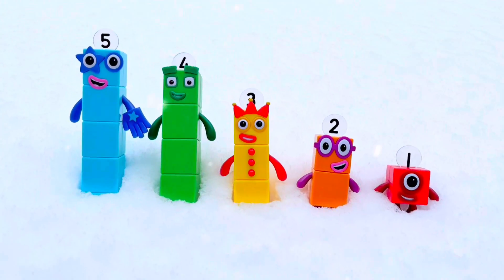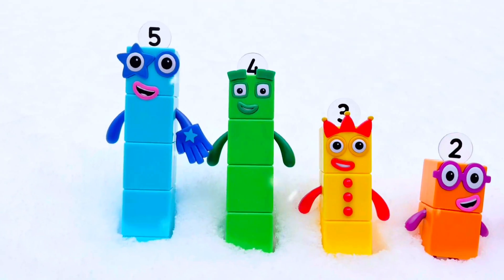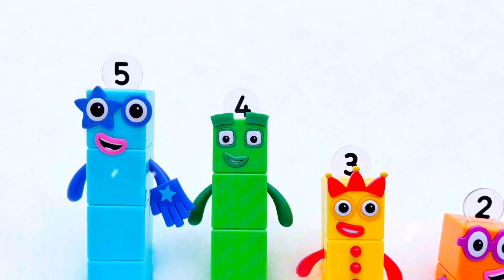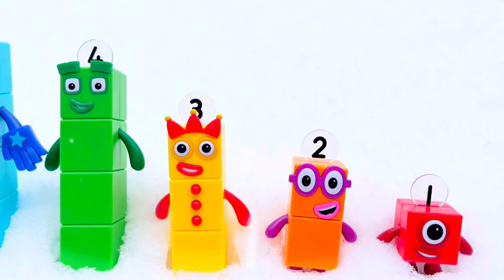Hello and welcome to Tiny Treasures. We are outside with the number blocks. They are standing in backwards order: 5, 4, 3, 2, 1.